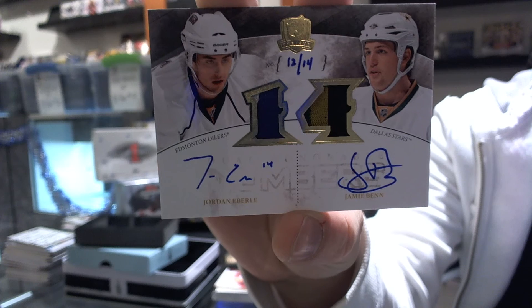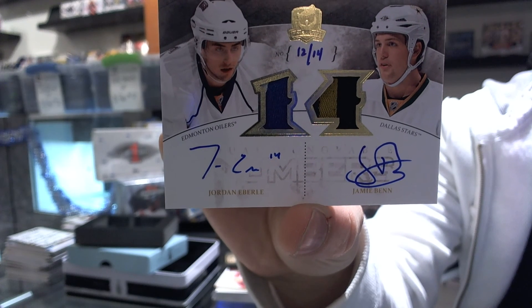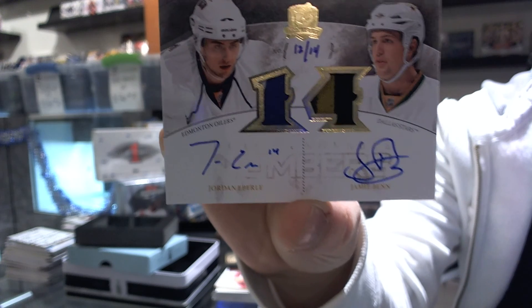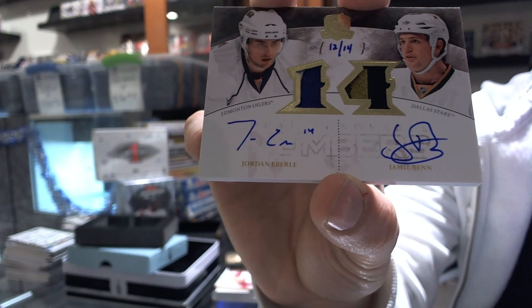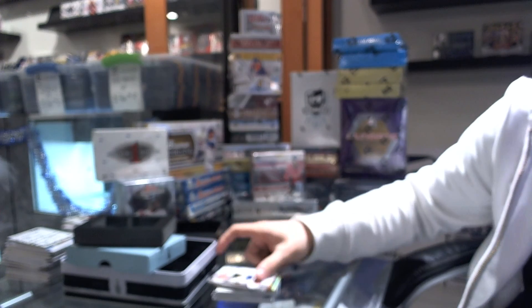Jordan Eberle. Beautiful — two-color Eberle, three-color Jamie Benn, number 12 of 14. That is a damn good tin.